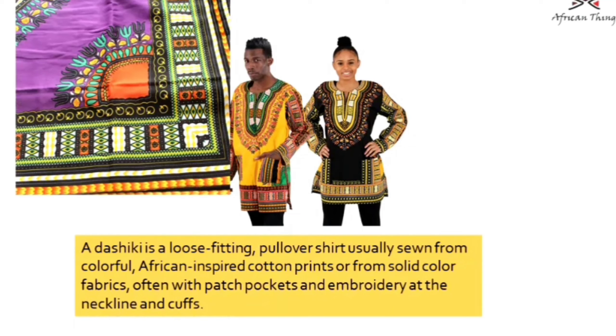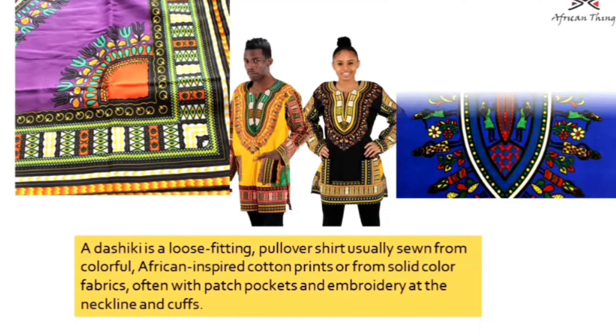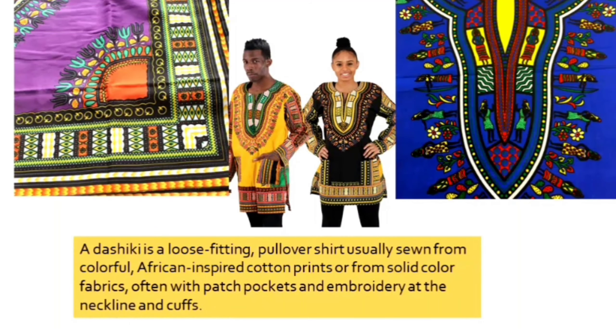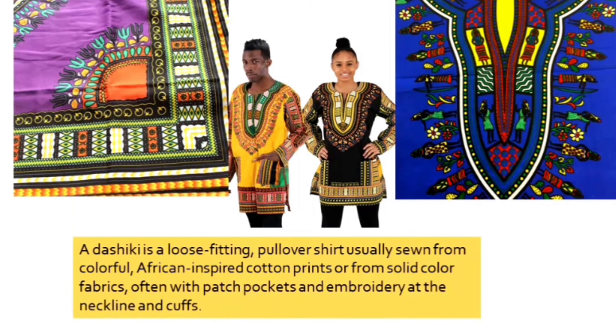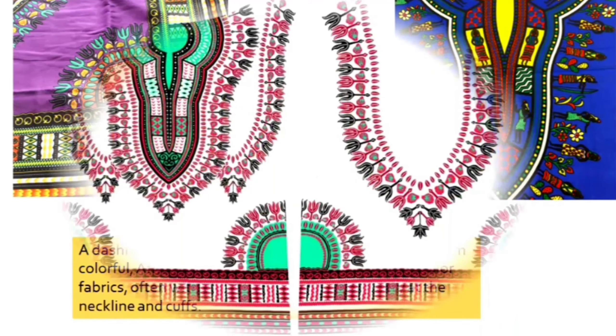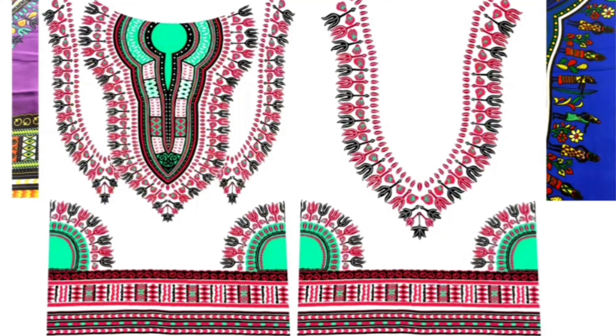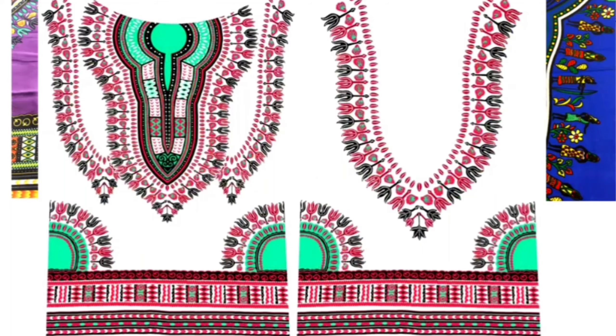I wanted to make it a more modernized design and take it to the next level. So I studied the different intricacies of the design, the different elements of the dashiki, to study how the print came to be.